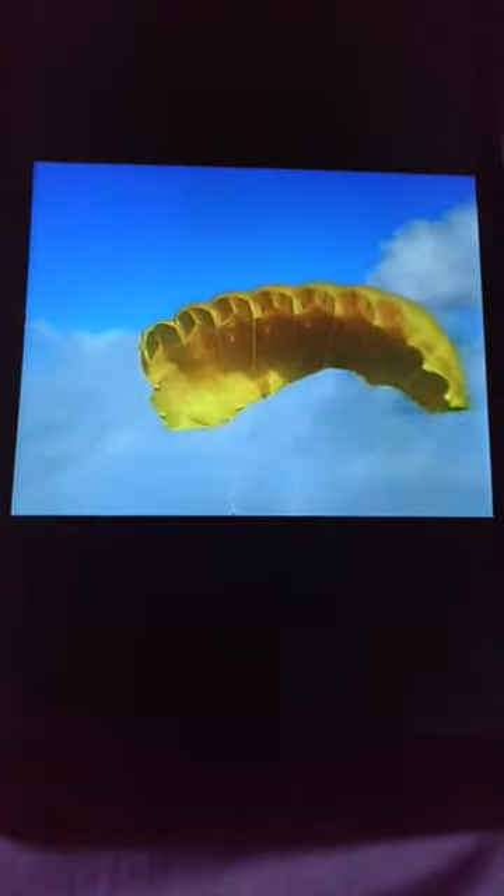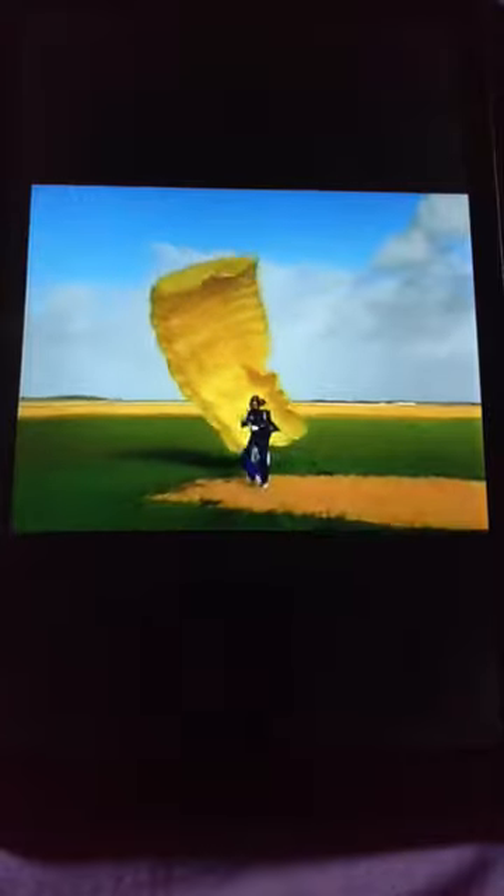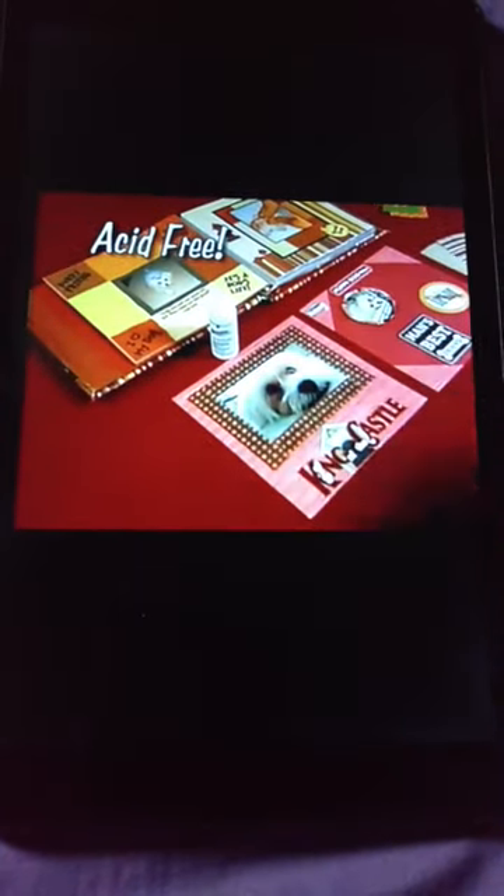We even repaired this parachute with Mighty Mended, and it still has the strength to safely bring down this skydiver from 13,000 feet. Now that's the power of Mighty Mended. This is ideal for scrapbooking and craft projects.